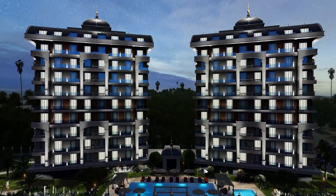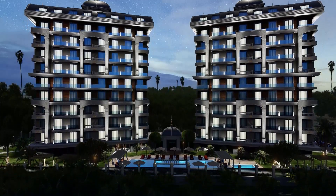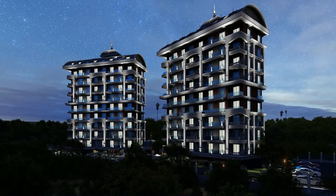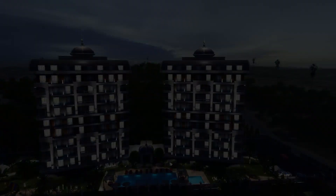Thank you for watching this detailed overview of the new residential project in Antalya, Alanya, Turkola. If you have any further questions or would like to learn more about the project, please feel free to contact us. Thank you.